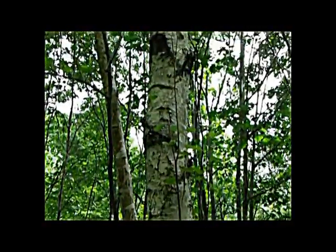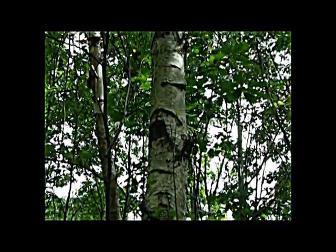Its bark was in fact used for writing on hundreds of years ago, when there was not much availability of paper around at the time, and the bark was also used to make canoes by the Native Americans.